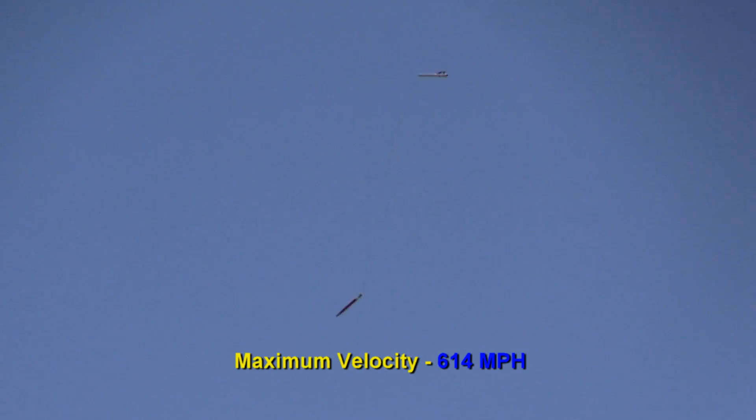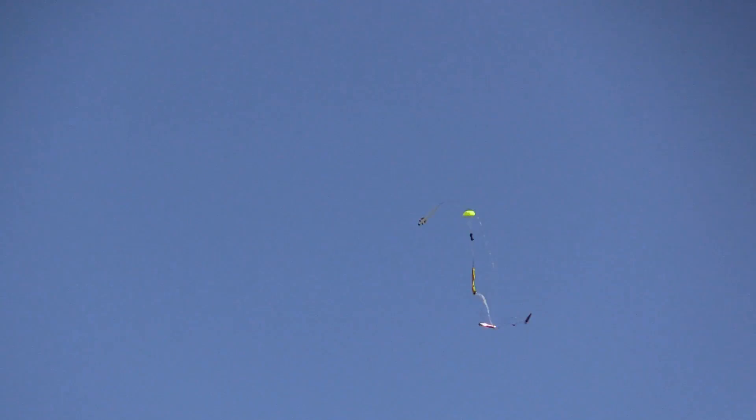Main's at 1,100 feet — we should see the mains blow any minute now. There it goes, there's the event. And there's the main. That winds it. Looks like it may be right back out here on the field. Hard to tell.